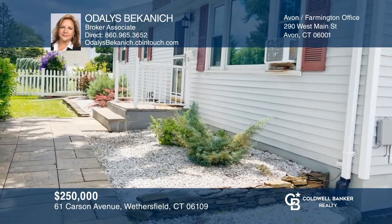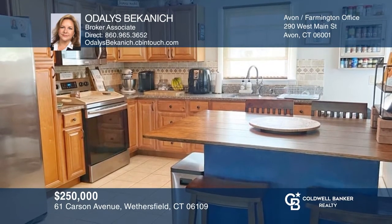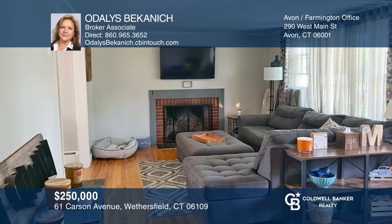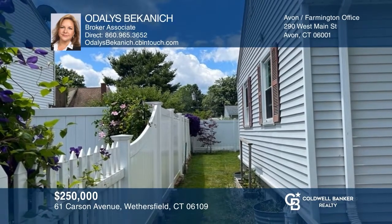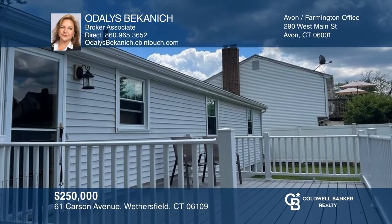Come see why this is the home you've been waiting for! A beautiful stone walkway leads you to this quaint ranch-style home complete with a newer kitchen with granite counters and stainless steel appliances, a picture window and a fireplace in the spacious living room, newer seven-foot vinyl fencing, and a Trex deck. Come see it today with O'Dallas Buchanek!